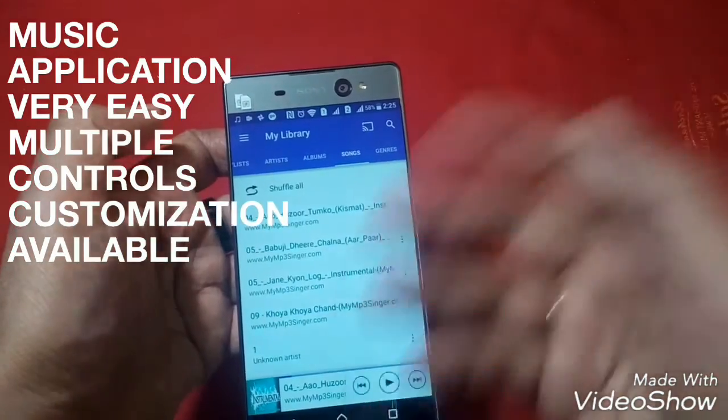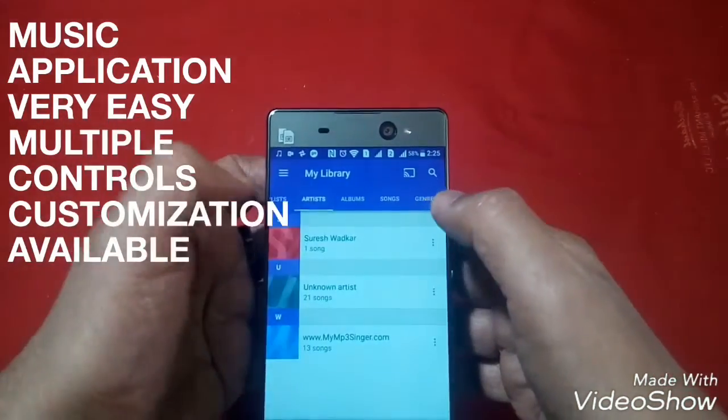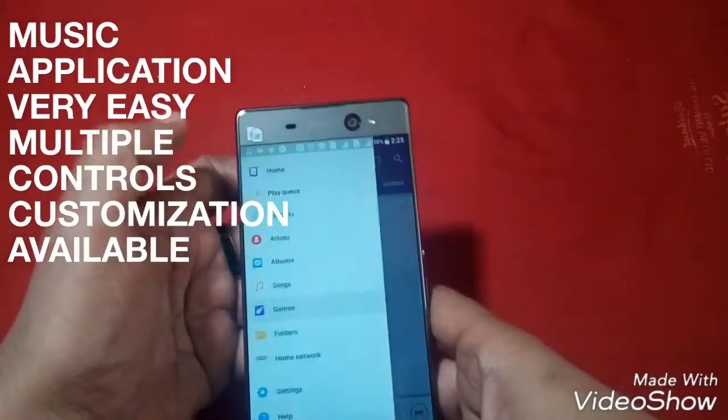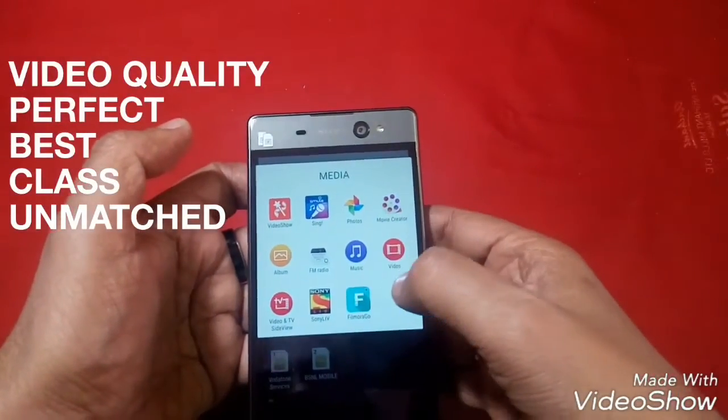We can select the songs and it arranges our content artist-wise, album-wise, and song-wise, etc. Apart from that, suppose if we move to video — let us just watch a video.